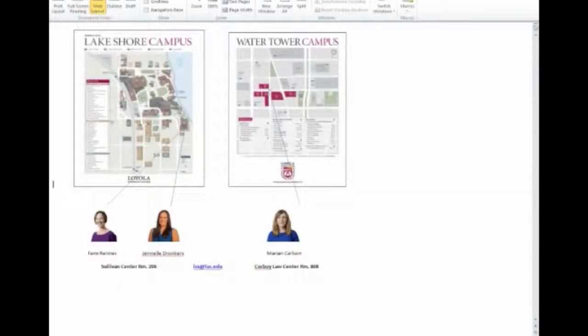Hi, my name is Janelle Dronkers. I'm an international student advisor here in the Office for International Programs. I work primarily with international students and I will be here to walk you through the OPT application process. Before I do, I would like to introduce you to the other members of my team. These are my co-workers, Tammy Renner and Marian Carlson. We are the international students and scholars team of the OIP.